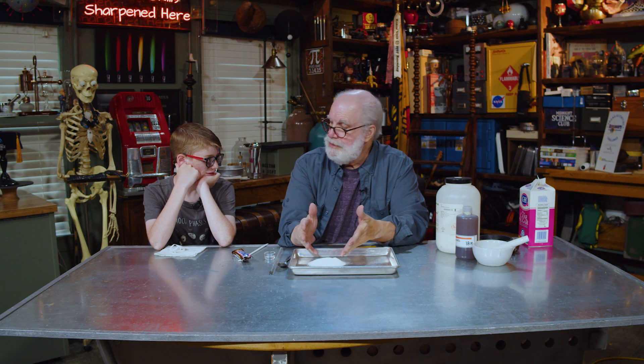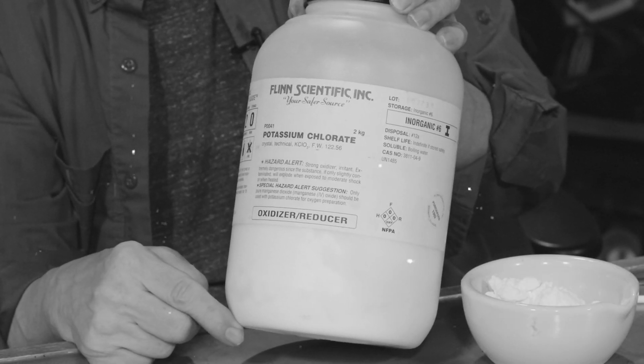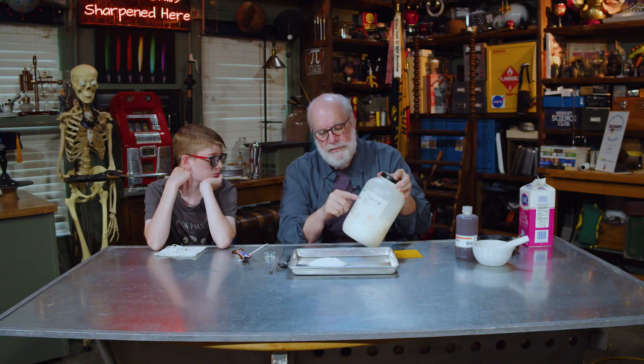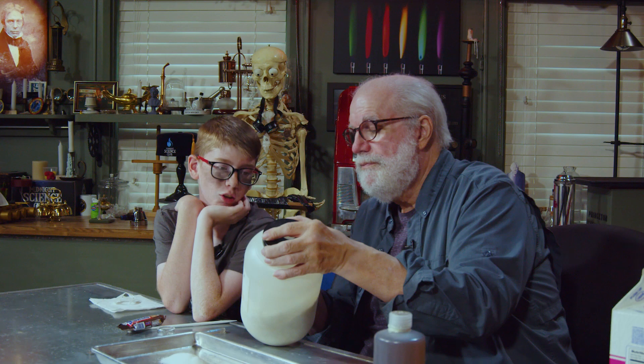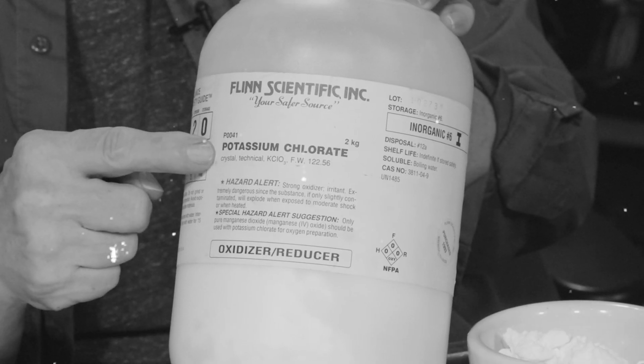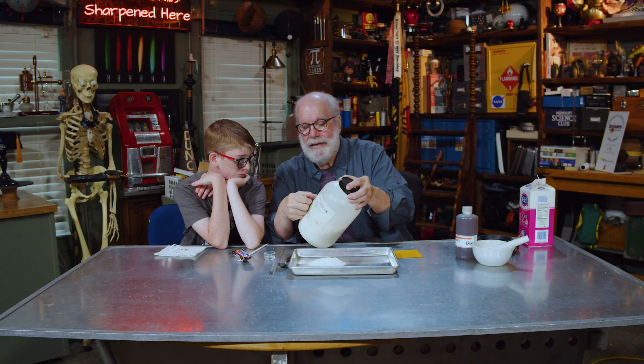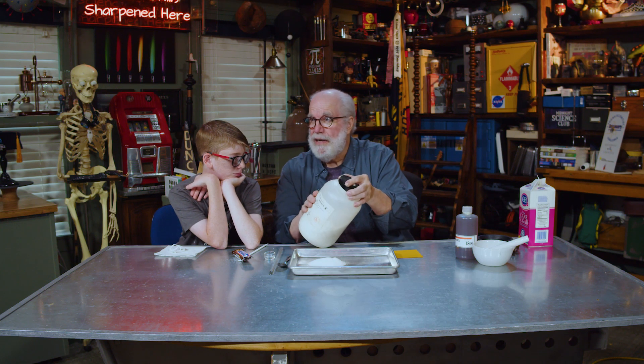We need to add some oxygen to this. So I went over to the chemical cabinet and I found potassium chlorate. Have you heard of it before? No. It's a very common mixture. If you look real close, there's the formula — K-C-L-O-3. That first K is potassium; kalium was the Latin name for that. And there's some chlorine, CL. This has a lot of oxygen in it.